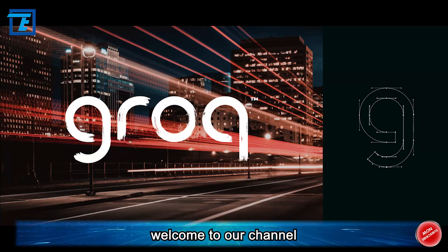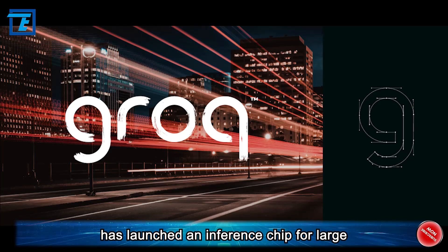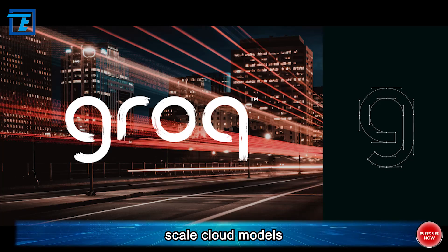Dear viewers, welcome to our channel. It is reported that Grok, a US artificial intelligence startup, has launched an inference chip for large-scale cloud models.